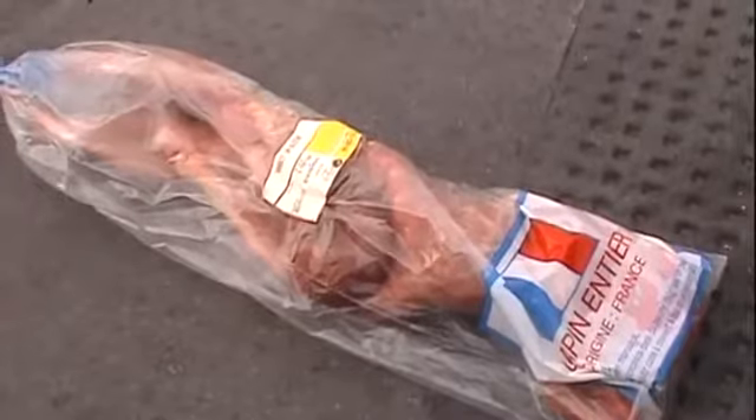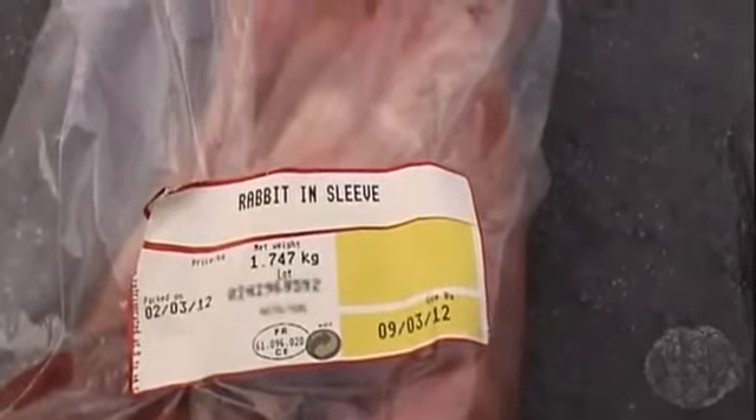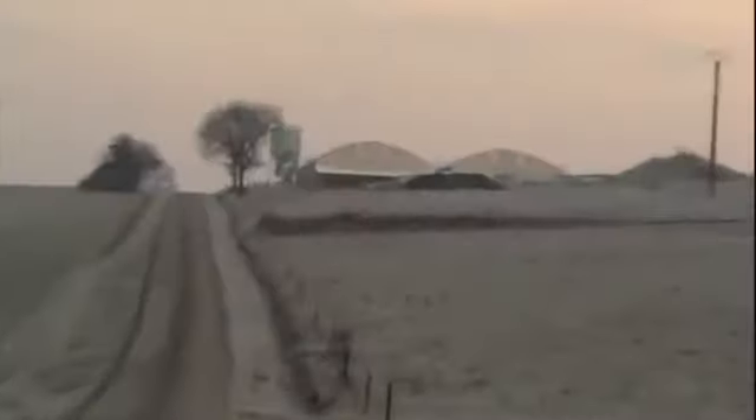Rabbit meat has reportedly become more popular in the UK in recent years, though rarely does packaging tell you the method of production. So where does Britain's rabbit meat come from? Our investigation unit went to find out, and their results have left us shocked.